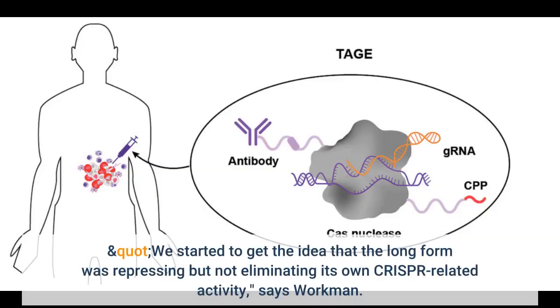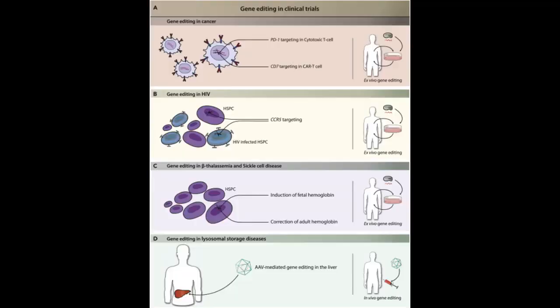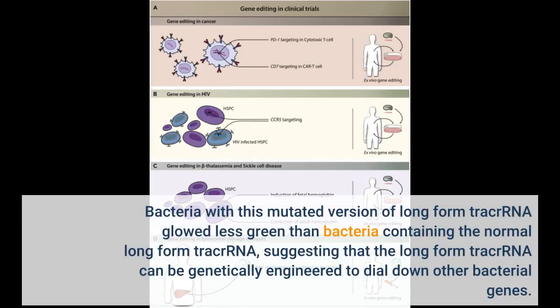We started to get the idea that the long form was repressing but not eliminating its own CRISPR-related activity, says Workman. To see if the long form tracrRNA could be reprogrammed to repress other bacterial genes, the research team altered the long form tracrRNA's spacer region to let it sit on a gene that produces green fluorescence. Bacteria with this mutated version of long form tracrRNA glowed less green than bacteria containing the normal long form tracrRNA, suggesting that the long form tracrRNA can be genetically engineered to dial down other bacterial genes.